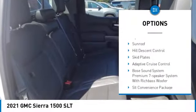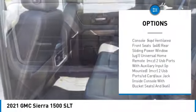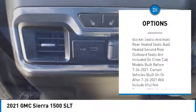Tow hitch, four-wheel drive, universal garage door opener, sunroof, hill descent control, skid plates, adaptive cruise control.